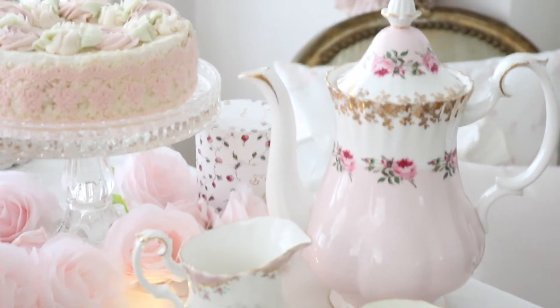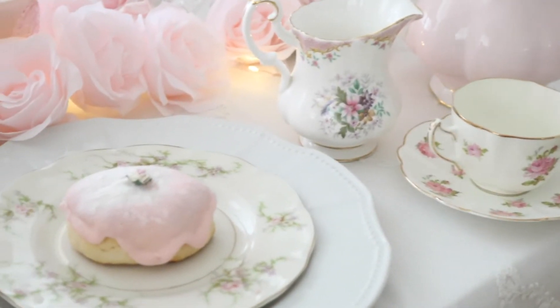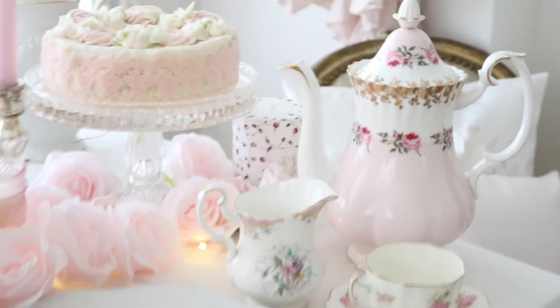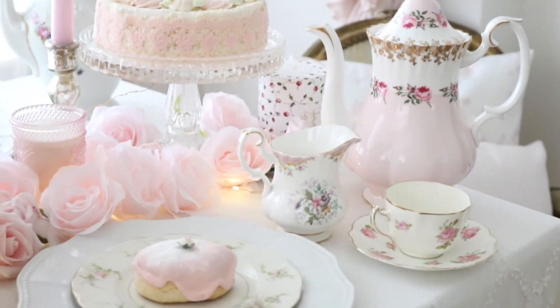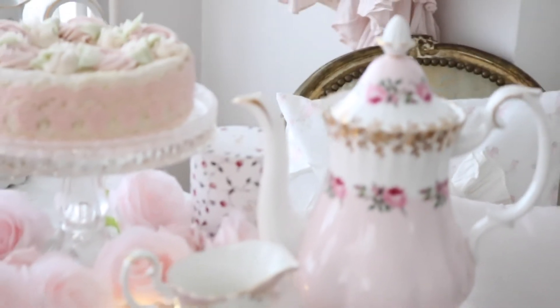I just love this little teacup as well with the pretty roses — so beautiful. I just love to collect beautiful pieces. I get most of my pieces from eBay or from Etsy — that's where I find these beautiful pieces, and I just love to collect them.